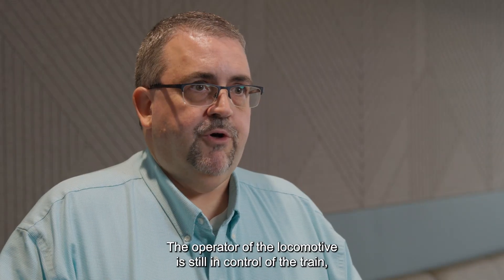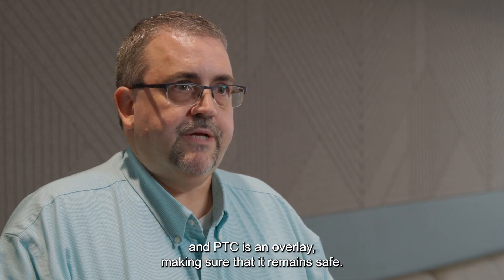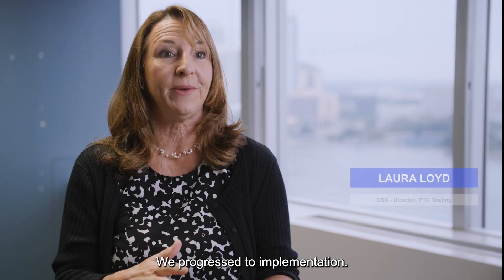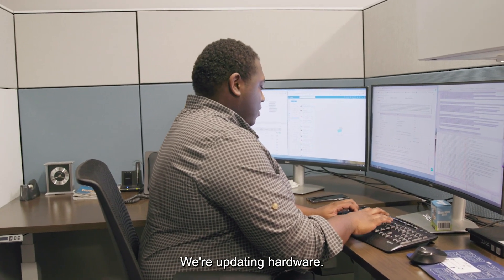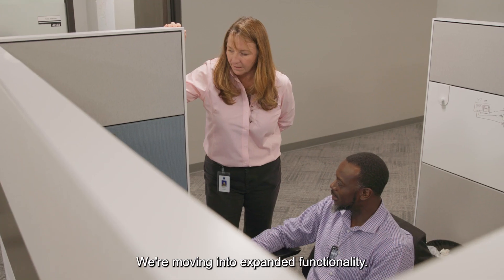The operator of the locomotive is still in control of the train and PTC is in overlay making sure that it remains safe. We started with an idea, we progressed to implementation, we moved to interoperability, and now we're in the next-gen. We're updating hardware and moving into expanded functionality.